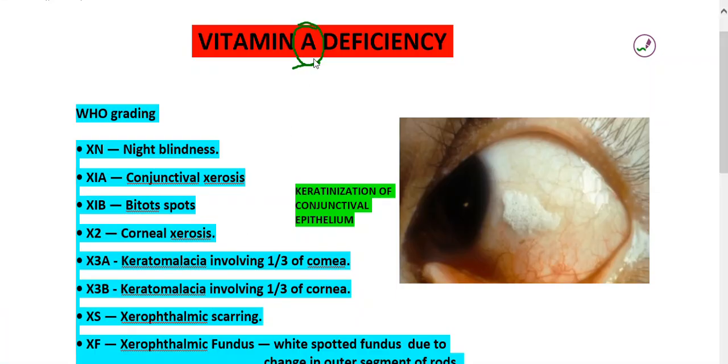Hi friends, today I am going to discuss about vitamin A deficiency. Vitamin A deficiency is most commonly encountered in pediatric age group. It will be denoted as xerophthalmia. Xerophthalmia means epithelial xerosis, that is dryness of the conjunctival epithelium.